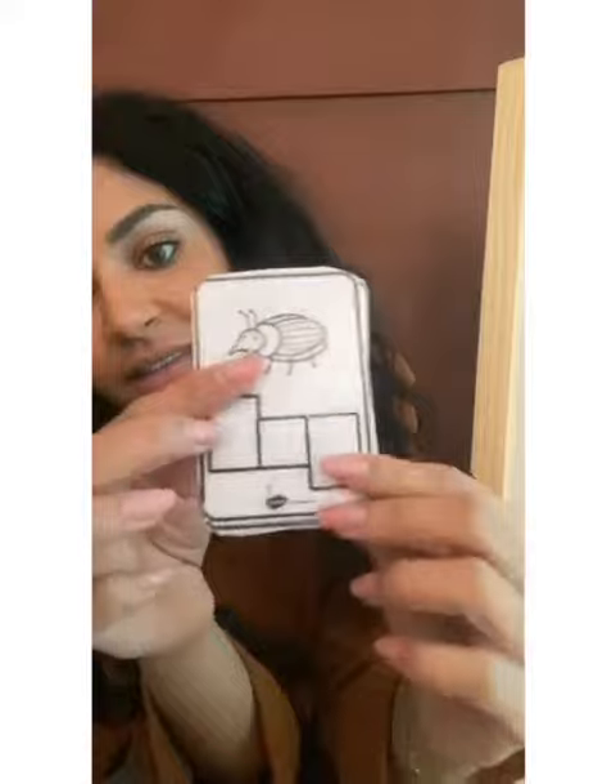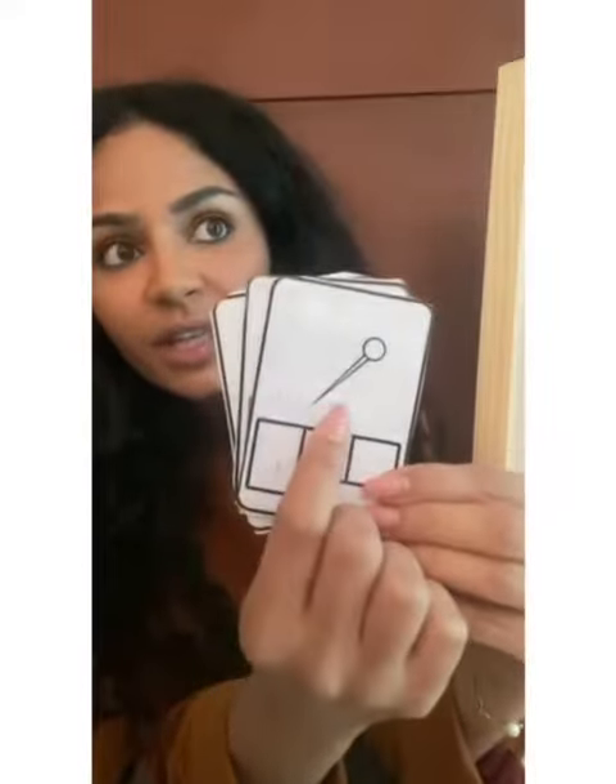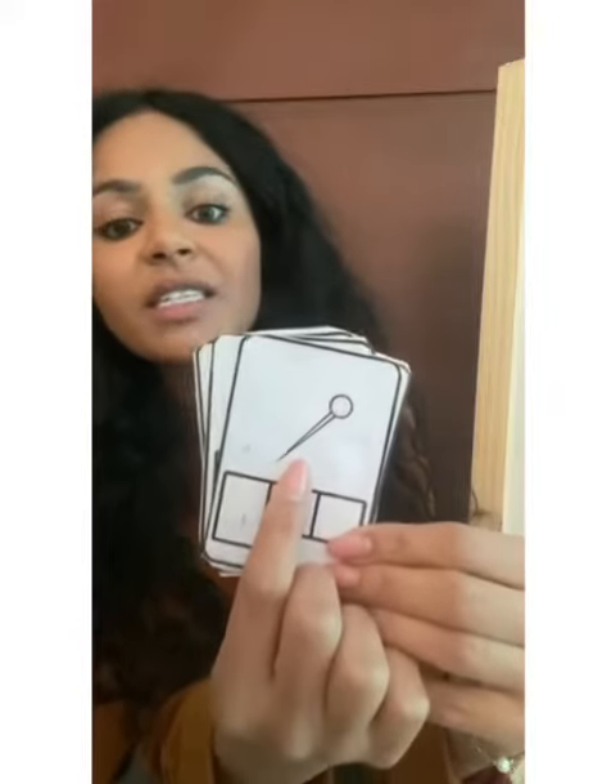Well done, great job! Next, what do you see in the picture? That's right, this is a pin. Now go ahead and write the word pin. Well done!